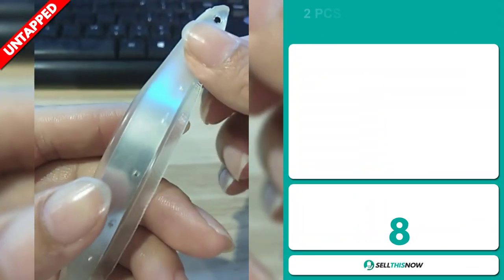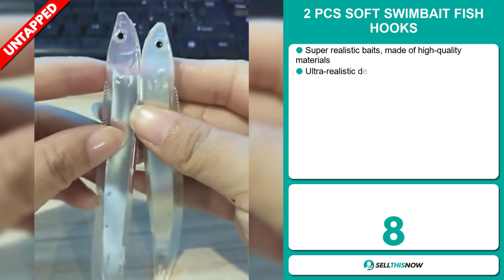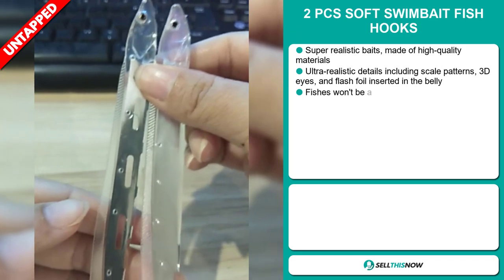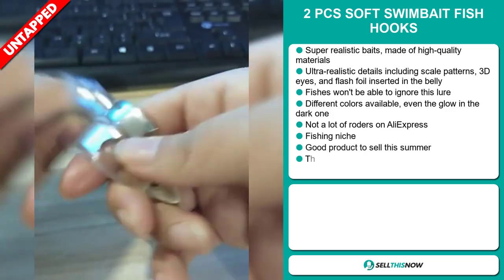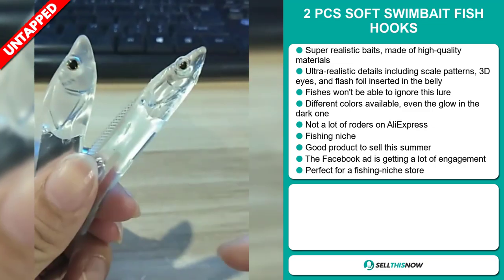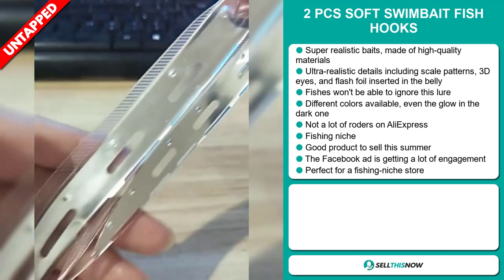Our next product is the Two Pieces Soft Swim Bait Fish Hooks. These are super realistic baits made of high quality materials. Ultra realistic details including scale patterns, 3D eyes and flash foil inserted in the belly. Fishers won't be able to ignore this lure. It comes in different colors and even has one that glows in the dark.